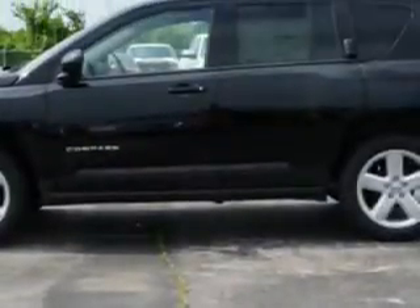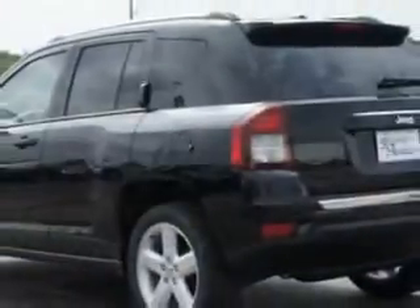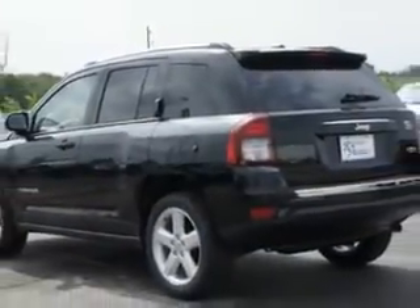Enjoy an exceptional 27 miles to the gallon on this great SUV, with features like remote-powered door locks, cargo mat, leather upholstery, heated driver's seat, power sunroof, heated outside mirrors, and power driver's seat.